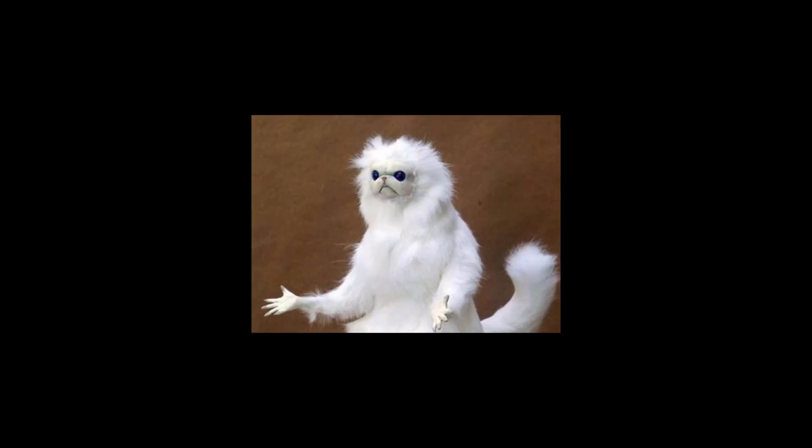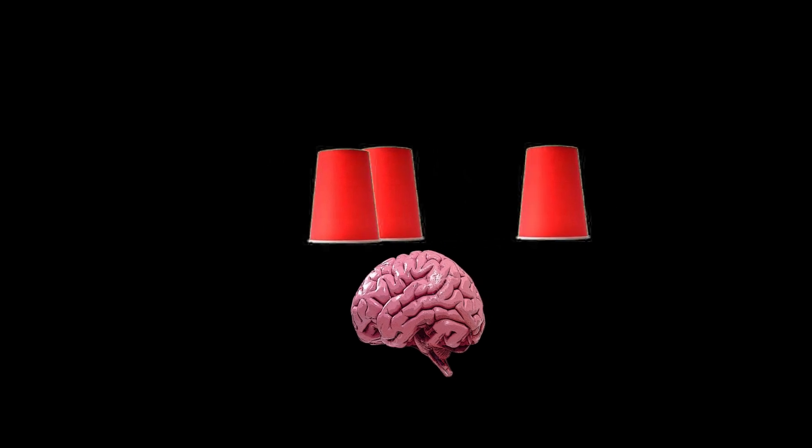How does it work? These magical glasses use something called stereoscopy — it's just a fancy word for tricking your brain into seeing 3D stuff. It shows two slightly different pictures for each eye, and your brain puts two and two together and goes like, 'Whoa, that's some depth.'